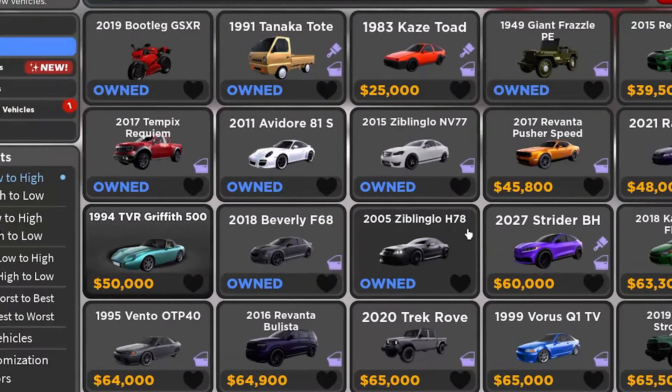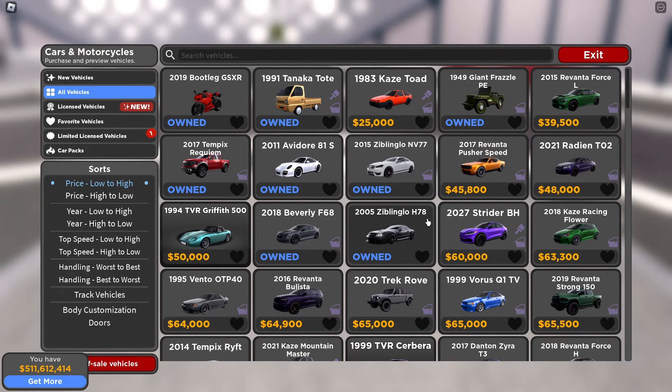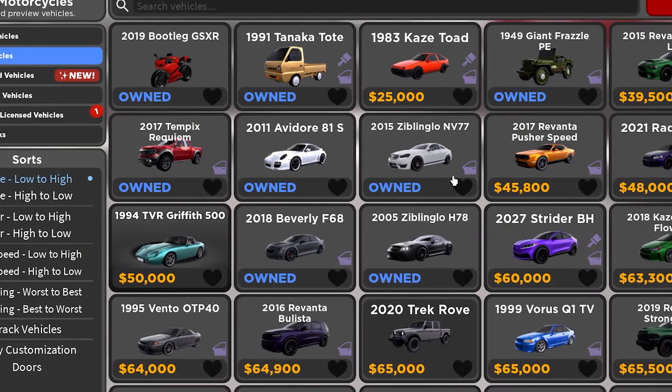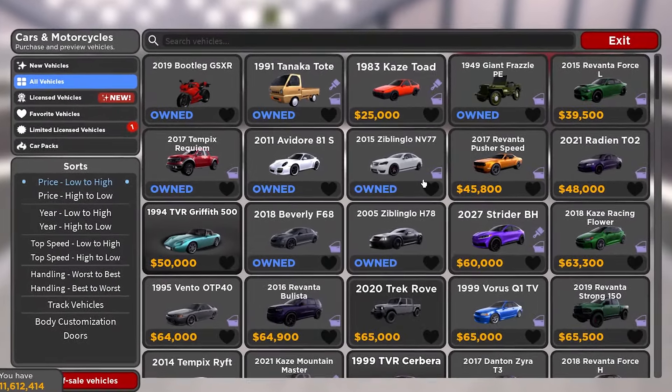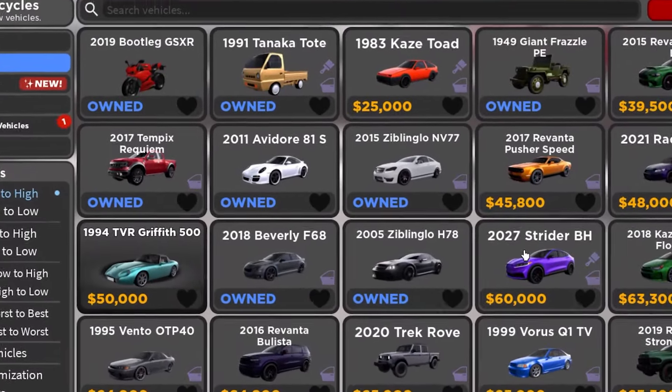We're just gonna go to number 10. A lot of these cars are relatively cheap, but some of them aren't, and one of them you actually just can't get. The cars on this list are basically from anything, but all of them are from the shop. Let's kick off with number 10.